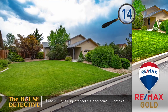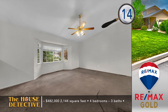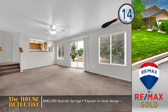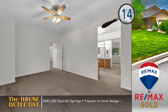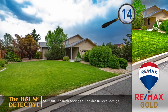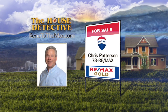If your next home needs some extra space for all your family's toys, take a look at home number 14 in Spanish Springs. This popular tri-level is set on nearly a half acre — it's clean with fresh paint and ready for a quick sale. The open floor plan includes a grand sitting room and dining area just off the kitchen. The kitchen features lots of cabinet space and a serving bar with solid surface counters. There's a family room with direct access to the large backyard, which has a great start with a patio and planters. This over 2,100 square foot home has the asking price of $482,000. Chris Patterson is who you need to call about home number 14. Chris's number at RE-MAX Gold is 78REMAX.